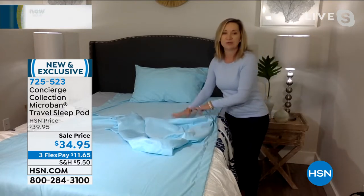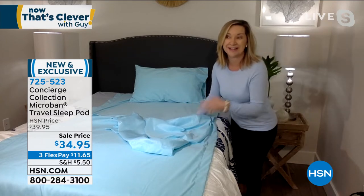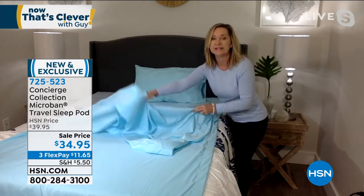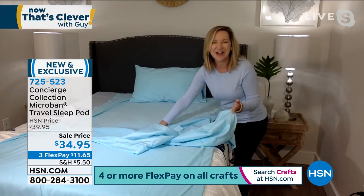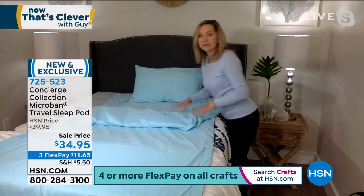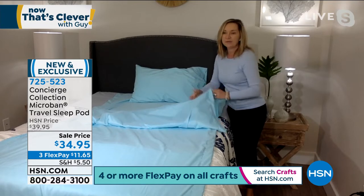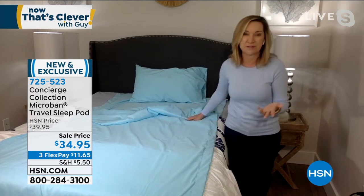This is our brand new sleep pod or sleep cocoon. You may have seen them out there — they're very expensive in the marketplace. This one is from Concierge Collection, so you know it's going to be comfortable and soft. What's so genius about this is the envelope design that allows you to put this on top of a bed, on top of a sofa, or even on an air mattress. It gives you 42 inches in width.